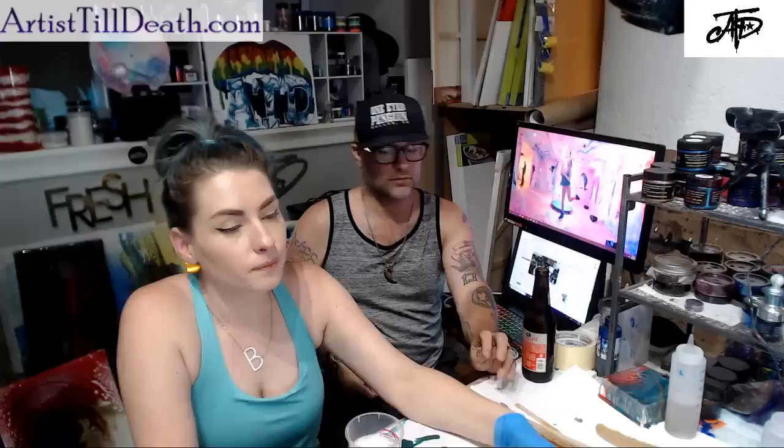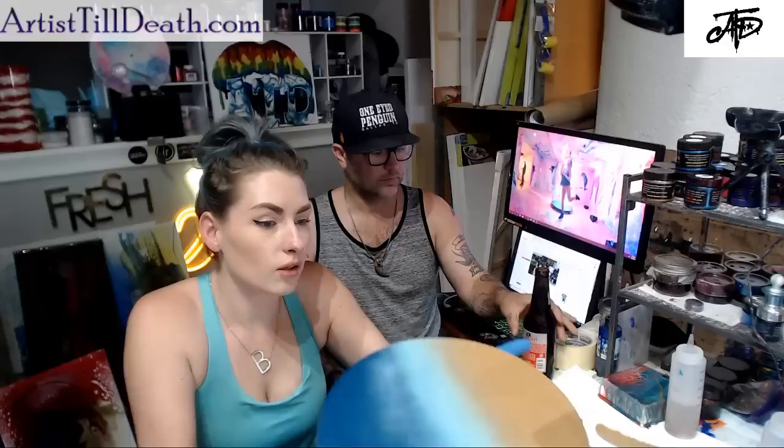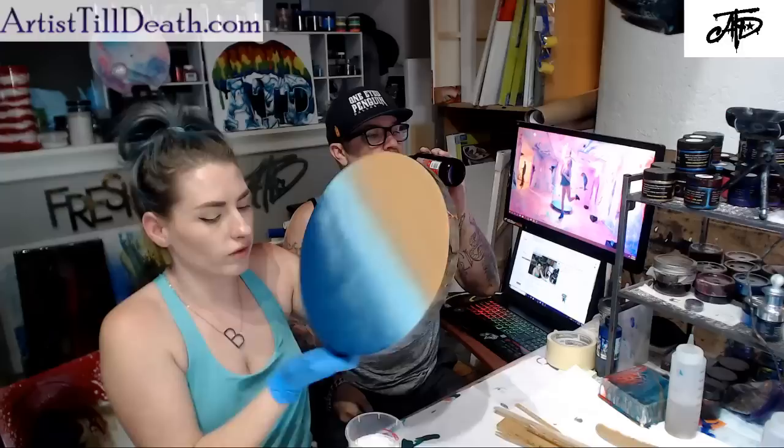We have a show coming up. It's called Waves, so I need to put out some ocean pieces for that. We're gonna start today, right now.